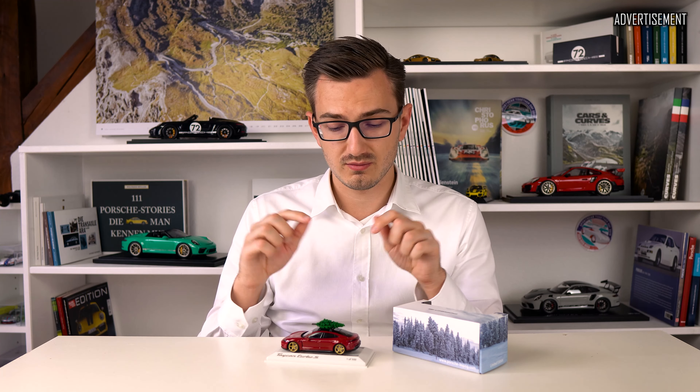Hello and welcome back to 911 Scales. This video will be great because this here is a sample model car which Porsche Leipzig provided to me, and this one is now from this point on — when this video goes live — for sale. This here is the Taycan Turbo S Christmas edition.